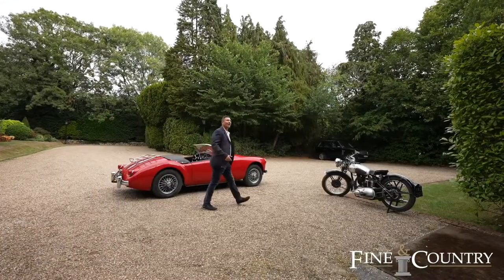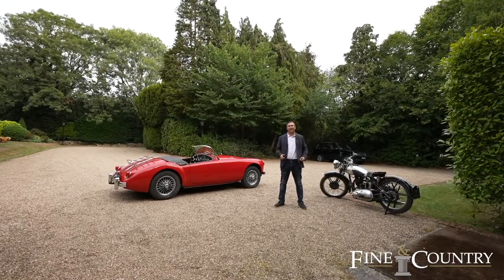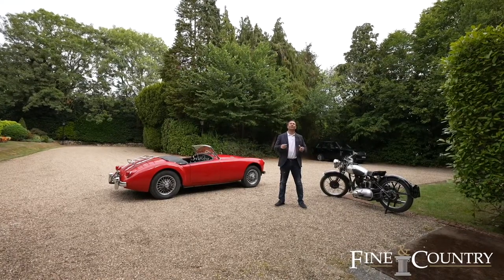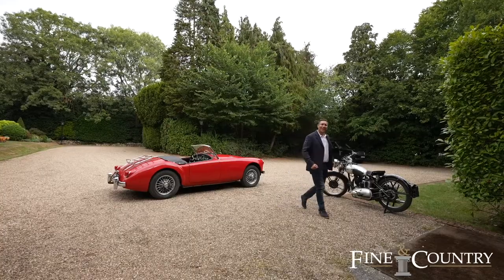Welcome to Hurst Place. This fantastic six-bedroomed property was built for Lord Merston back in 1906 for him and his family. It offers eight and a half thousand square feet of living accommodation and is set on a plot of approximately seven acres. Let's go and check it out — come with me.